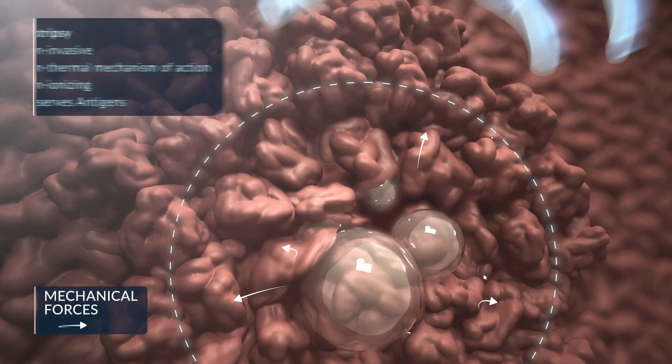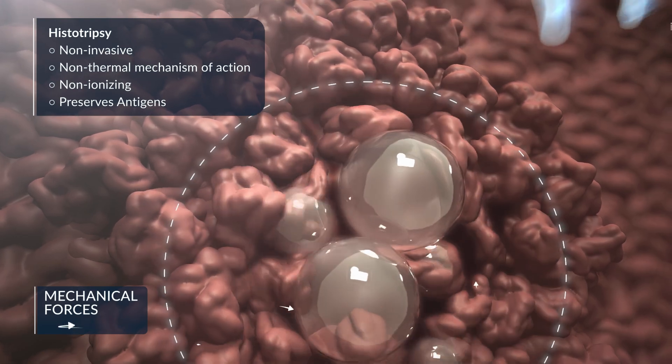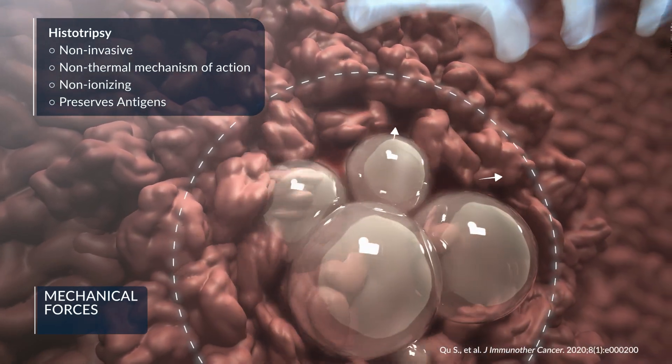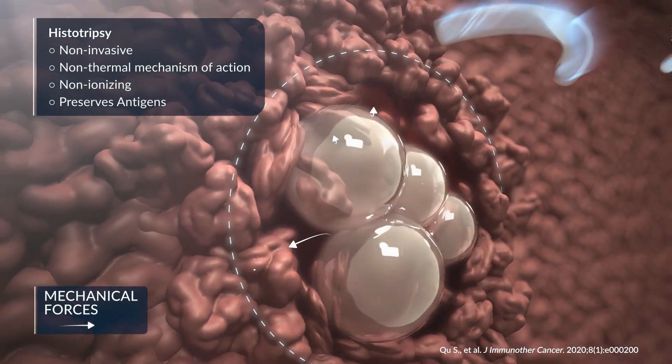Unlike conventional therapies, histotripsy destroys targeted tissue by mechanical forces only. Research indicates that this mechanical mechanism of action tends to preserve antigenic material.